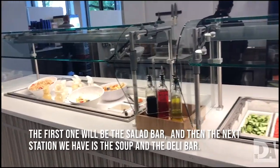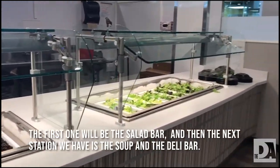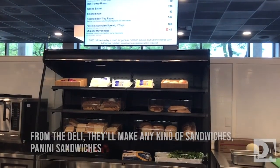The first one will be the salad bar, and then the next workstation we have is the soup and the deli bar. On the deli, they'll make any kind of sandwiches, panini sandwiches, or wraps — whatever the customers want.